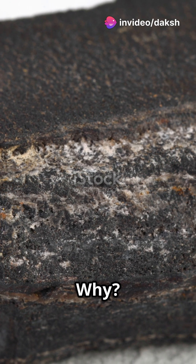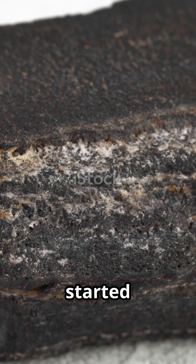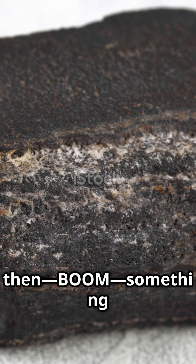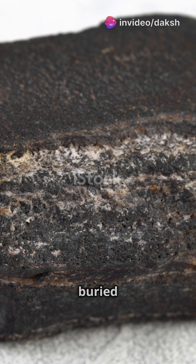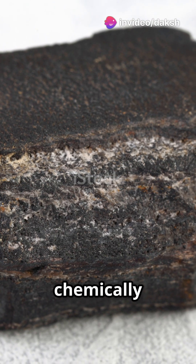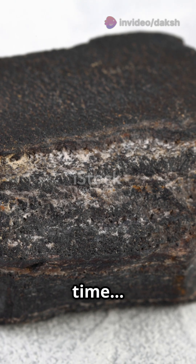But how? Why? From what? These rocks started out as either igneous, sedimentary, or even other metamorphic rocks. But then — boom — something happened. They got buried deep beneath the earth, squeezed by pressure, baked by heat, and soaked in chemically active fluids. And over time, they transformed.